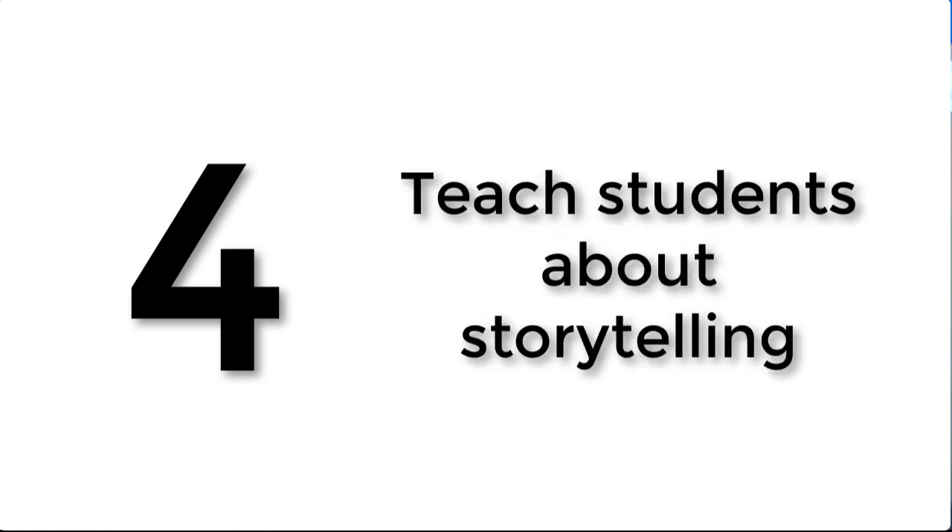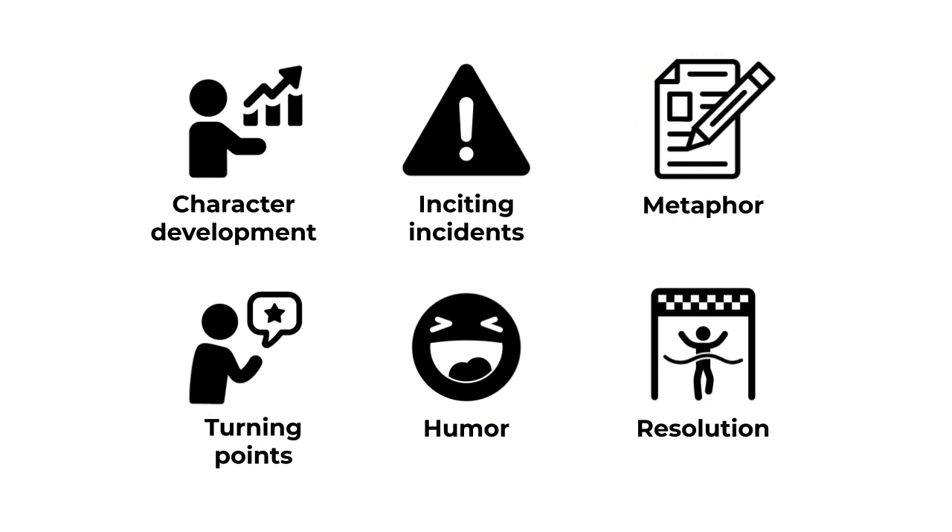Number four is to teach students about storytelling. If we want to make big change, we probably need to recruit support and get other people to help us, which means we need influence — and one of the greatest ways to influence is through communication. Storytelling is huge; it's the way our brains are wired and the way we've passed information along for centuries. The curriculum resources in GPS The Series help students tackle important elements of storytelling like character development, inciting incidents, metaphor, humor, turning points, and resolution, so they can see how to help people see the change they want to make in the world.